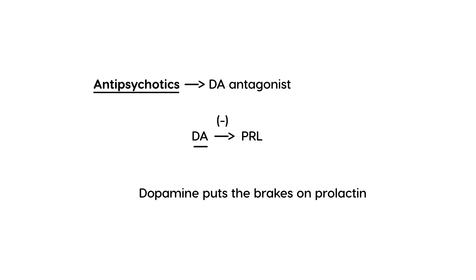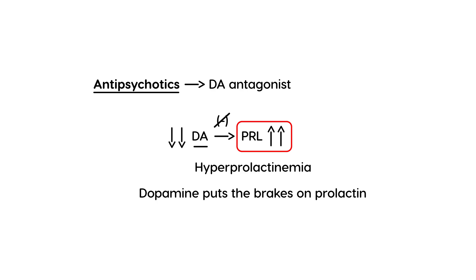Essentially, antipsychotics block the release of dopamine — they decrease dopamine levels in the brain. That's their mechanism of action. When they lower dopamine levels, the inhibition on prolactin is taken away, and prolactin levels will rise. That's how you get hyperprolactinemia — elevated prolactin levels in the bloodstream.